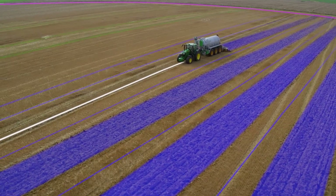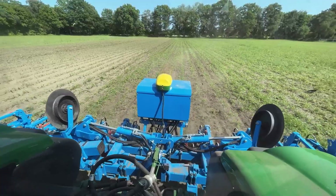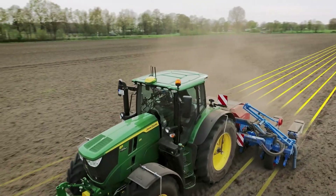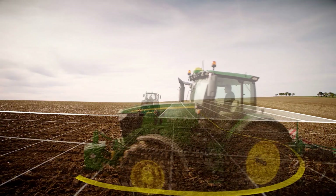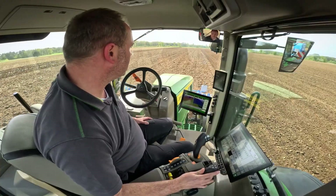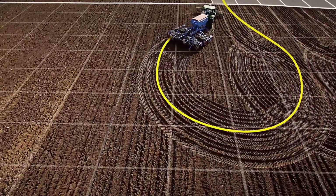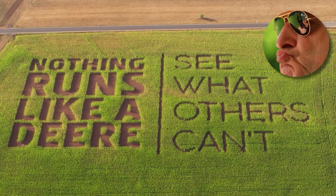Autotrack keeps the tractor perfectly on its steering track, and with the second Starfire receiver the implement also stays precisely on the track it needs. The tractor knows which line the implement should run on and simultaneously records the working depth, the application quantities, etc. The machine turns by itself and automatically moves into the next track. Apart from making farming so much more efficient and easier, you can also sow really cool maize mazes precisely in the field.